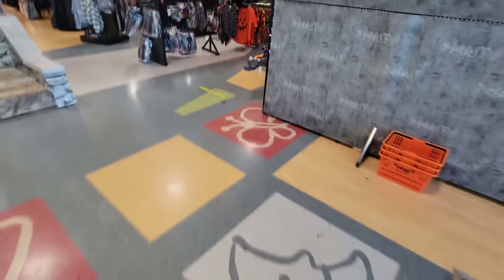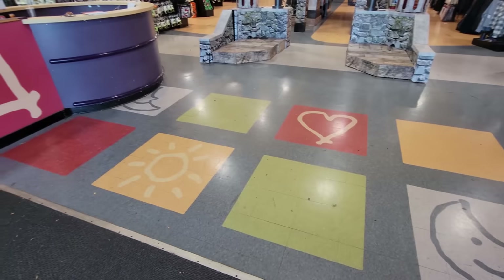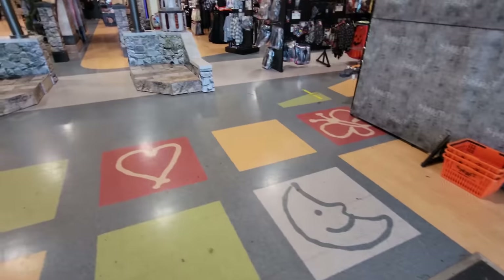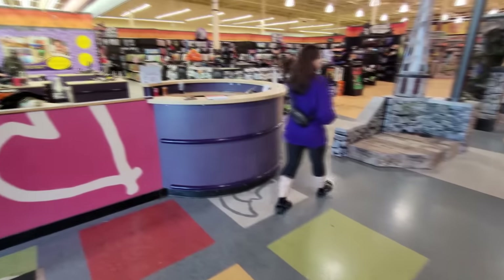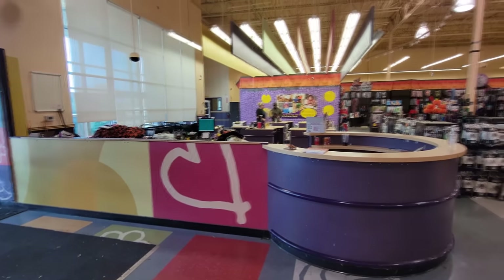Holy crap, this place is huge. Just because I love these old buildings so much, look at the markings on the floor — that is totally Babies R Us. And look at this little kiosk area over here. So very cool. Okay, let's get down to Spirit Halloween.